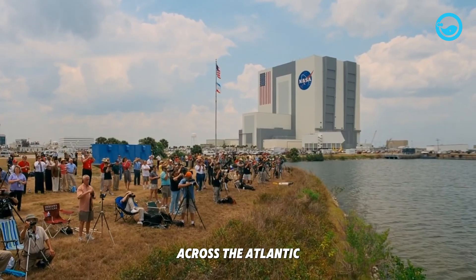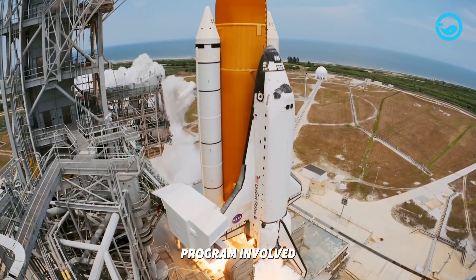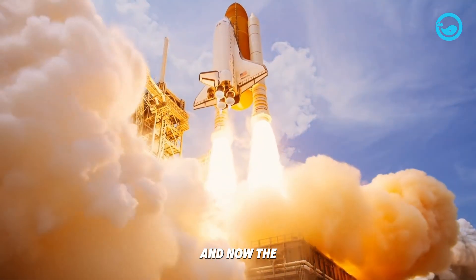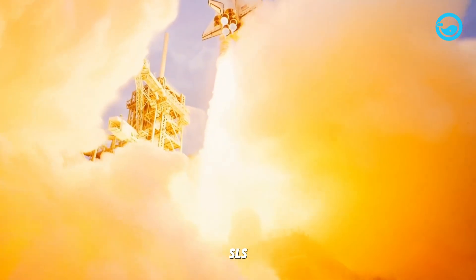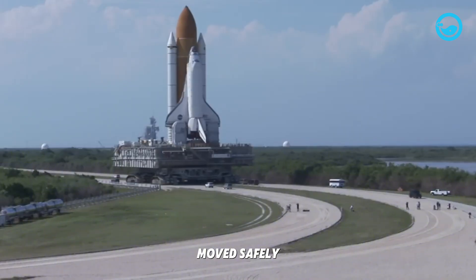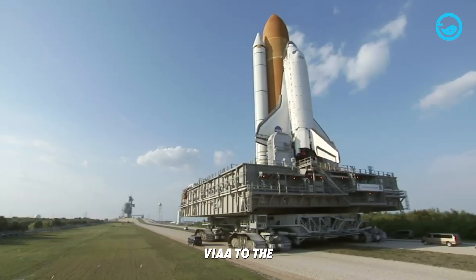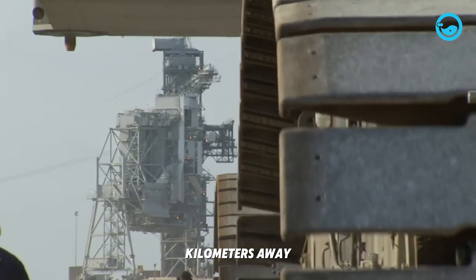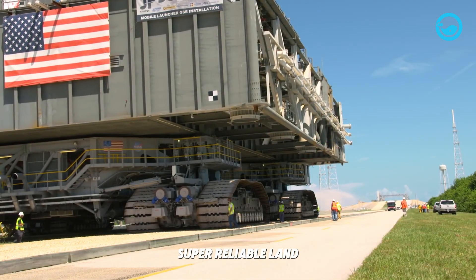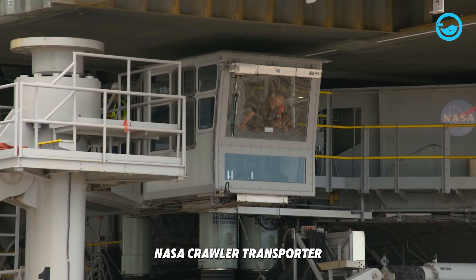Across the Atlantic, NASA faced a different but equally tricky logistics challenge. The U.S. space program involved incredibly large rockets like the Saturn V, the Space Shuttle, and now the Space Launch System (SLS). These rockets, along with their mobile launch platforms, needed to be moved safely, stably, and precisely from the Vehicle Assembly Building (VAB) to the launch pad several kilometers away. Because the cargo was priceless and sensitive to shaking, they needed a super reliable land transport system — leading to the development of the NASA Crawler Transporter.